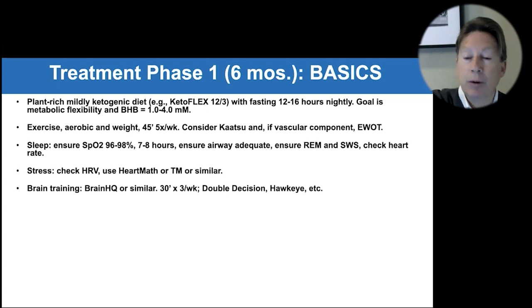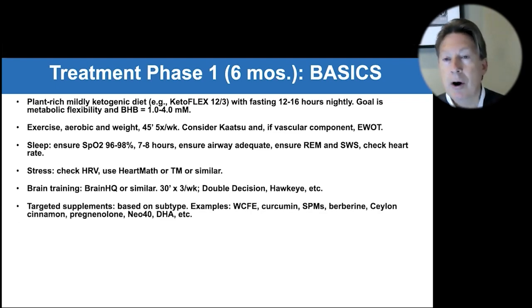Hawkeye is another good brain training tool — it's about speed of processing. Then there are targeted supplements, where your expertise comes into play, depending on how patients present and what the dominant subtype is. The goal is simply to optimize the neurochemistry of plasticity.